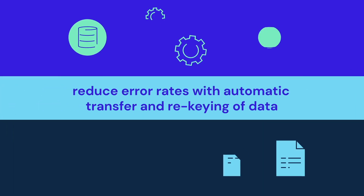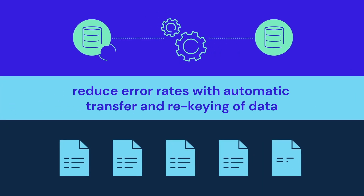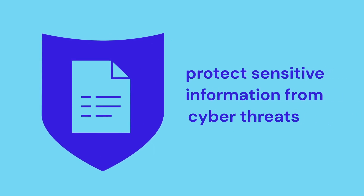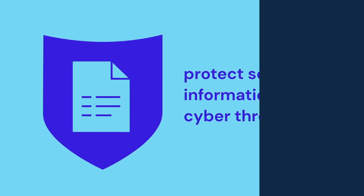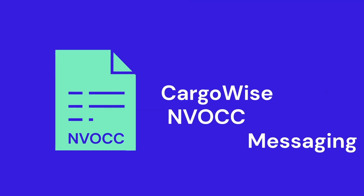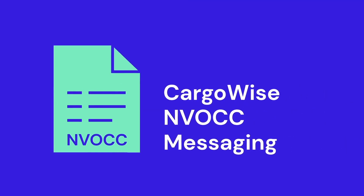This reduces the error rates associated with manually transferring and re-keying data between different systems and protects sensitive customer information from unwanted cyber threats. Streamline your processes and improve communication across your network with Cargowise to Cargowise NVOCC messaging.